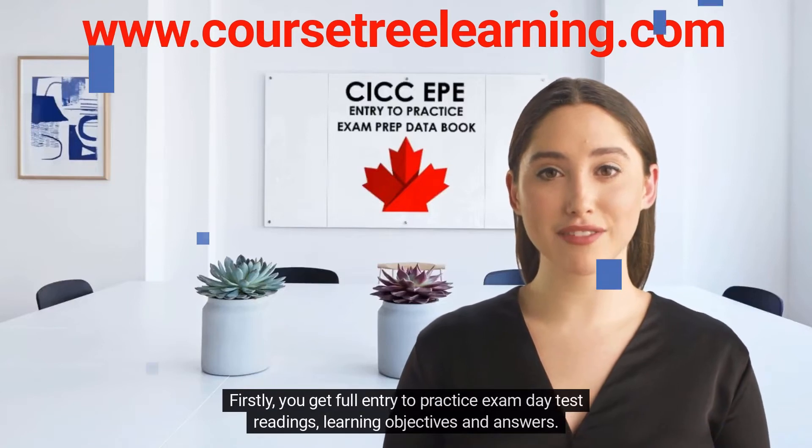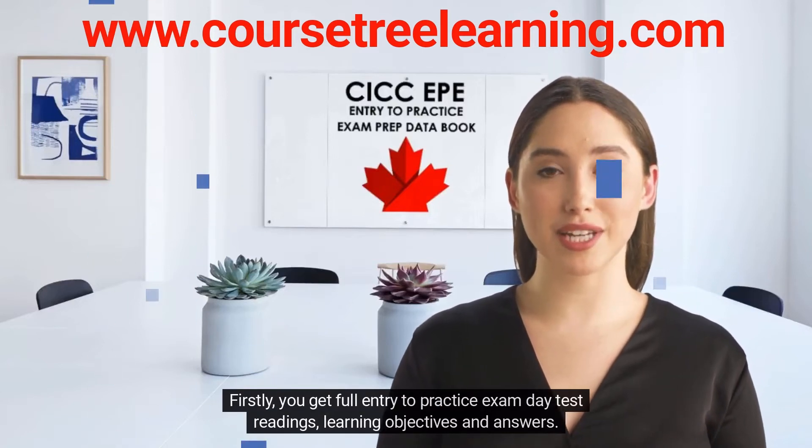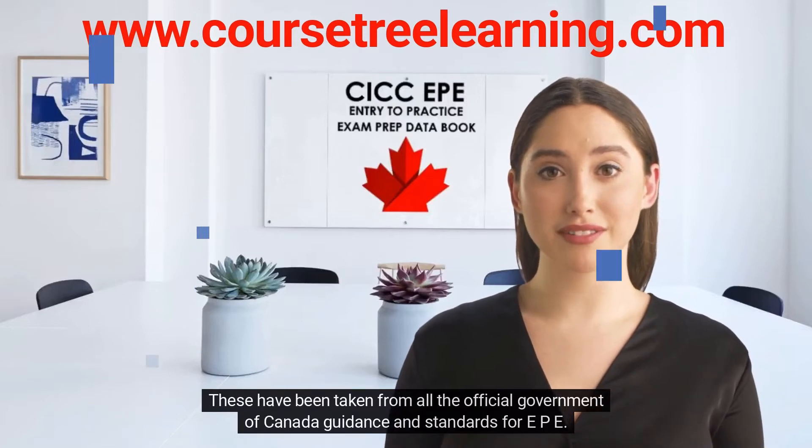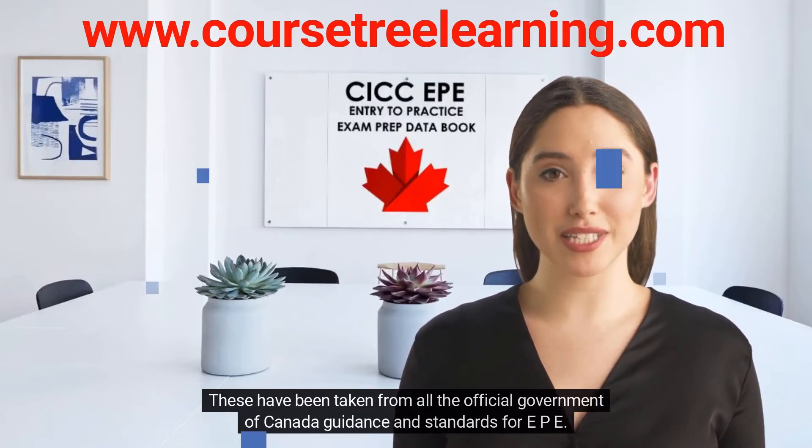Firstly, you get full entry to practice exam day test readings, learning objectives, and answers. These have been taken from all the official Government of Canada guidance and standards for EPE.